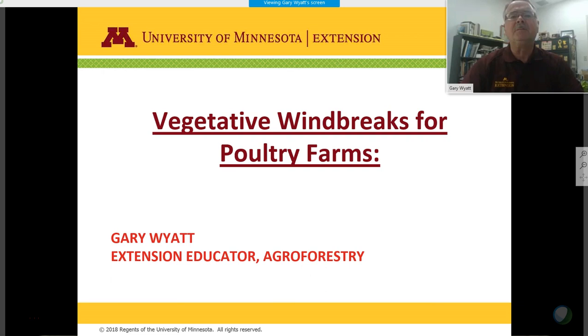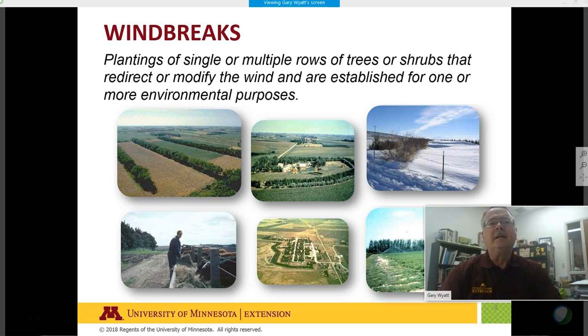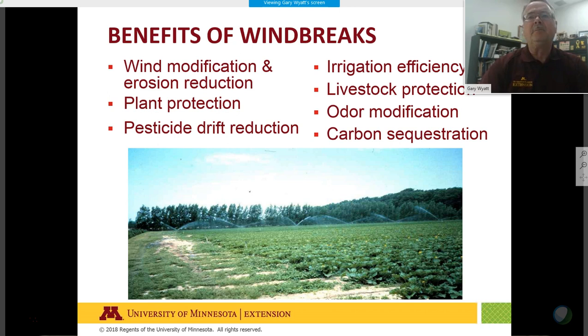Windbreaks are part of an agroforestry practice done in most parts of the world, and we're studying windbreaks around poultry barns. Benefits of windbreaks can be numerous: wind modification, erosion reduction, plant protection, pesticide drift reduction, irrigation efficiencies, livestock protection, odor mitigation, and obviously carbon sequestration as well.